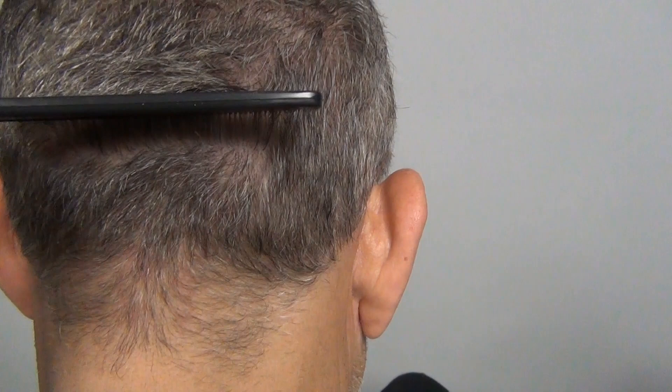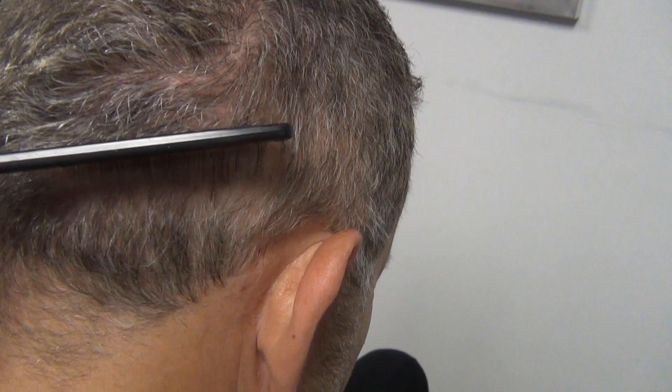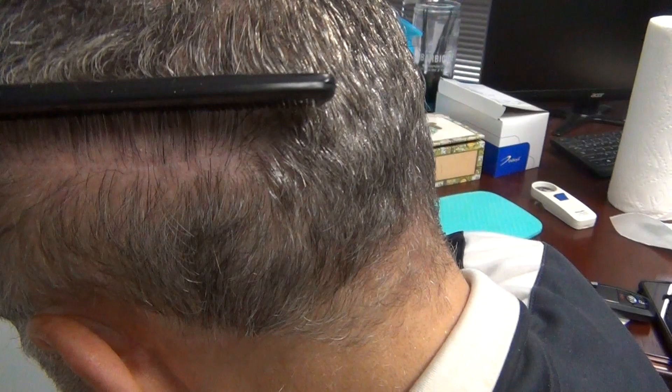Right there is the strip scar. Combing through his donor, he really doesn't have the best donor, which is why FUT is the preferred procedure for him — he wouldn't have the donor to support FUE. One pass of FUE with him and he'd be way too thinned out, which is why he needs the gold standard FUT. There's the scar — I would say that's about 0.5 millimeters, not even a full millimeter. It's not a thick donor and he still would have no trouble hiding that scar.